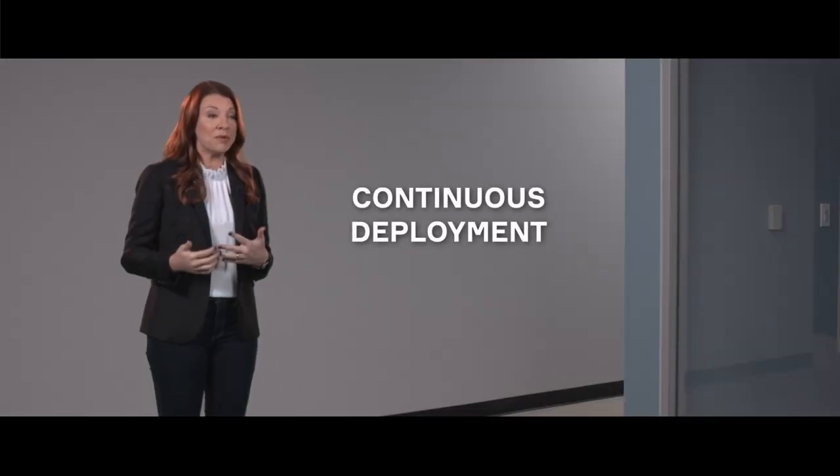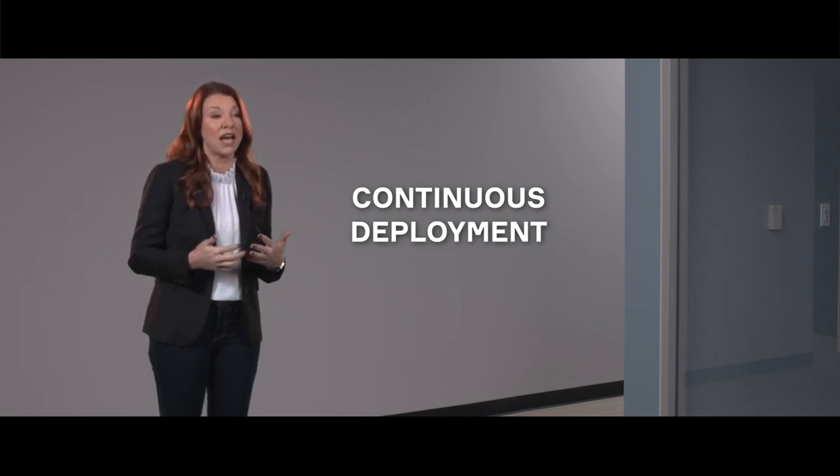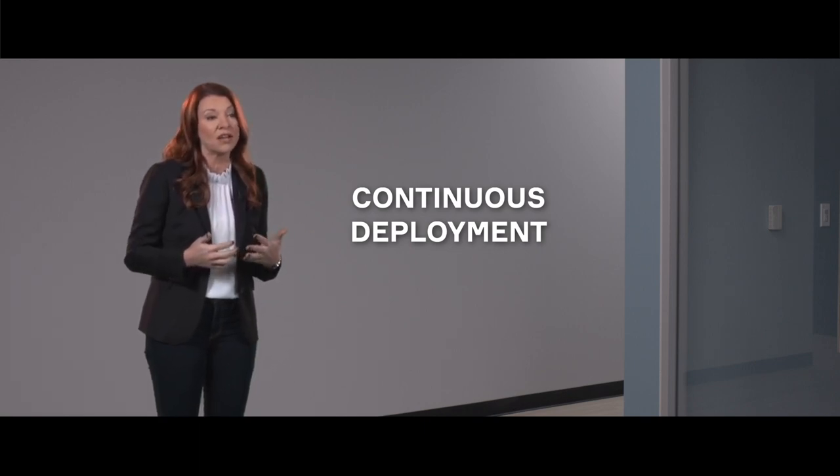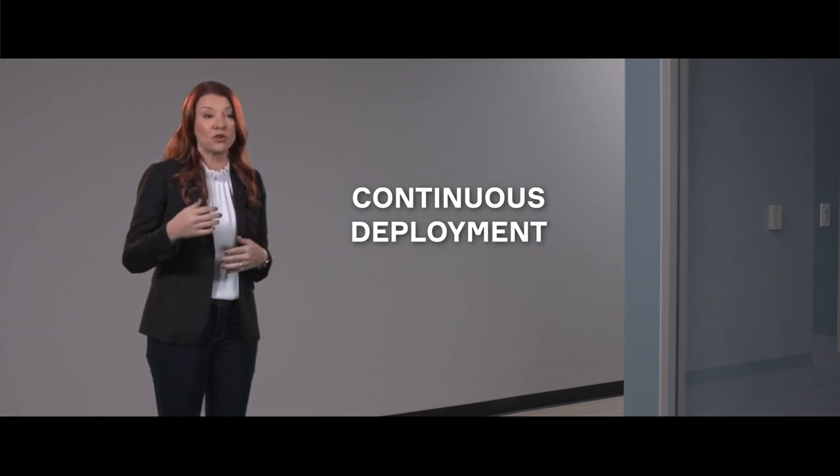Continuous deployment is about making that code that has been tested and ensured is robust and has the quality standards we require, and making it available to customers — those could be internal customers or external customers. When you combine both of these things, it allows us to deliver these features and functions to our OEM customers much more quickly, more reliably, and with better quality than we could in the past.